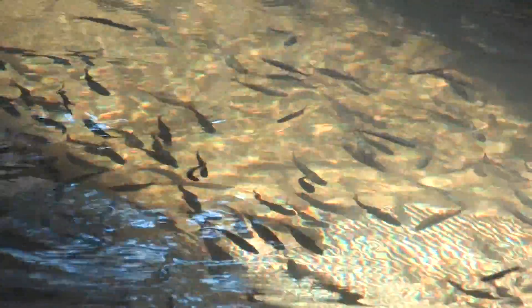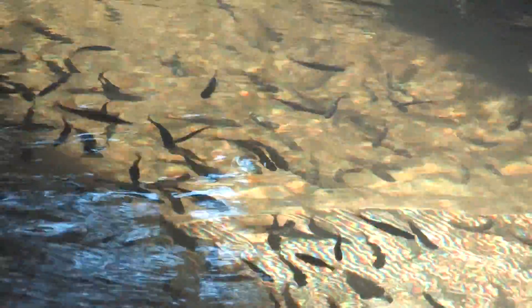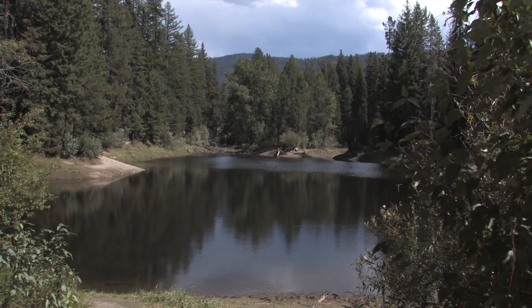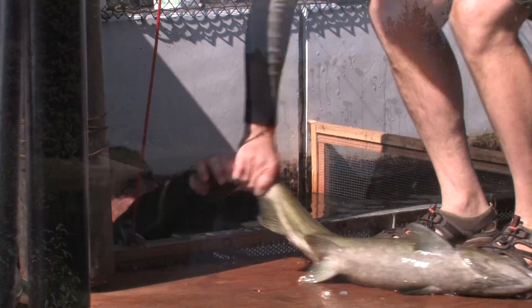Normally the McCall Hatchery is housing catchable rainbow trout in the summer, but those fish were moved out early to lower elevation lakes and streams to make room for the chinook salmon.